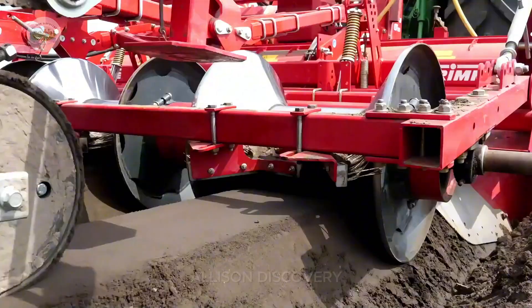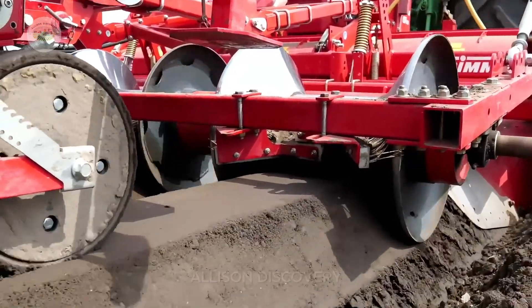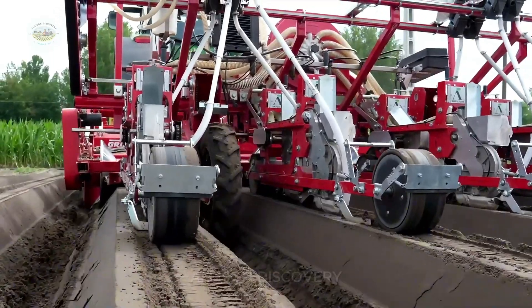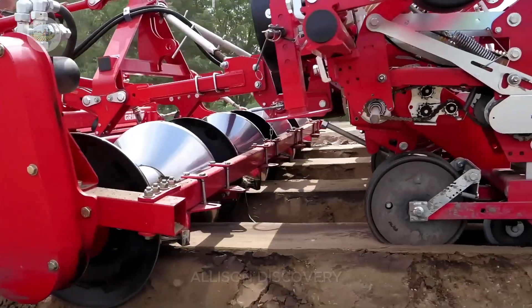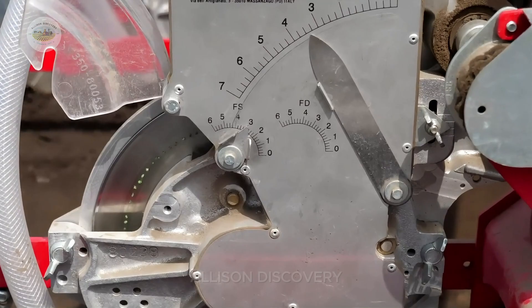Ideal depth: seeds are sown about 1 to 2 centimeters deep, creating perfect conditions for germination. Irrigation systems: drip irrigation provides a consistent water supply, helping seeds wake up and grow robustly.